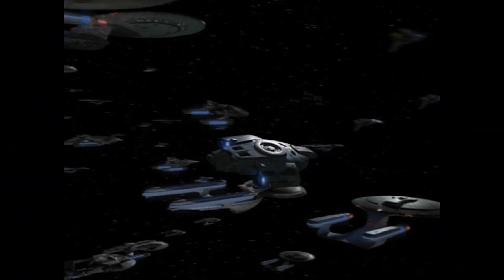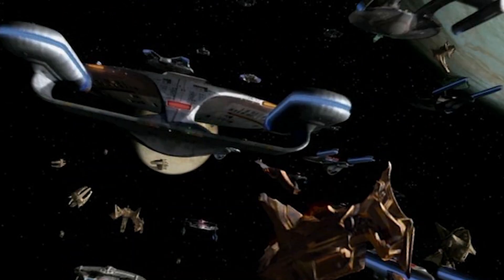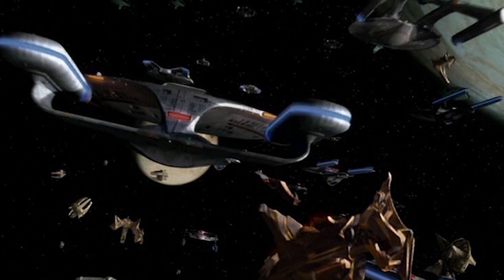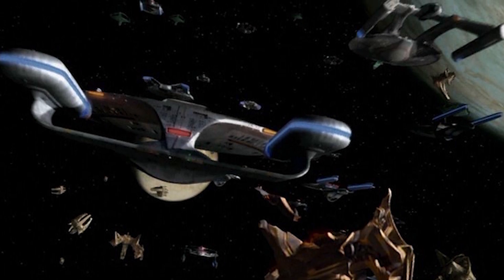Though most wartime Galaxy Class vessels were refits, some were constructed to combat specifications during the war. These ships were assembled with expanded tactical systems but without most of the internal utilities of a standard Galaxy Class, departing the shipyards with almost 65% of their internal volume empty.